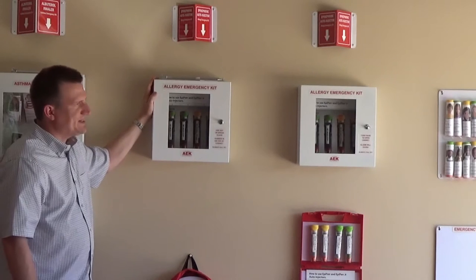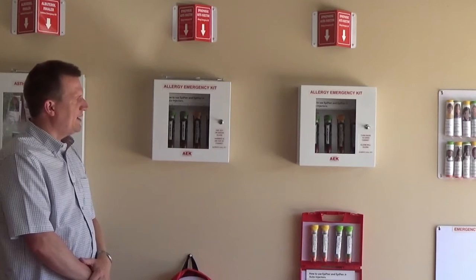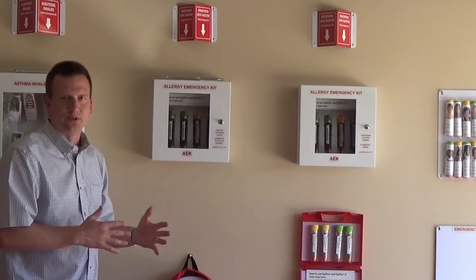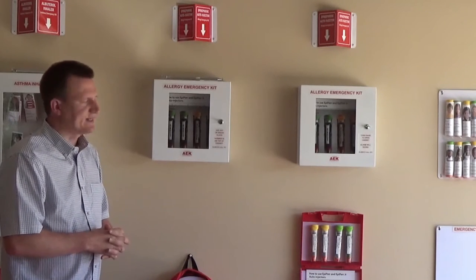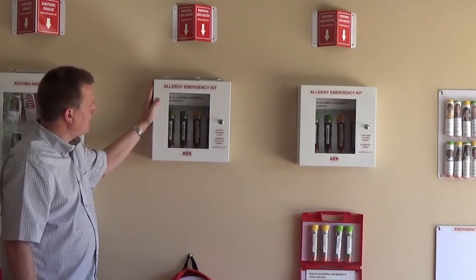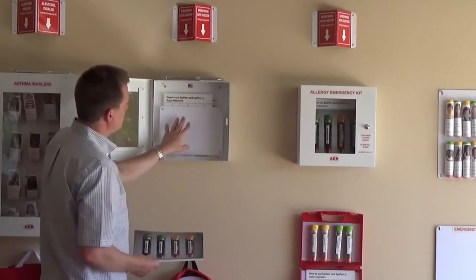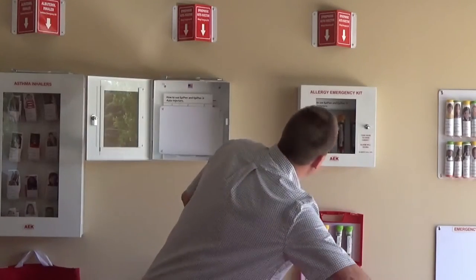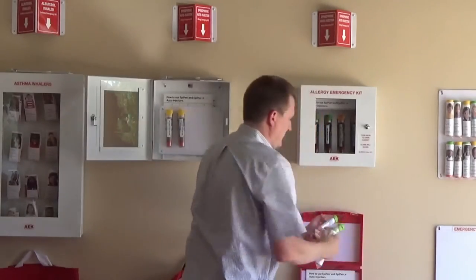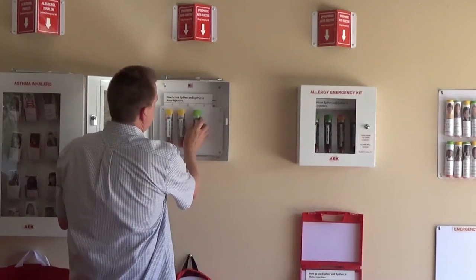These cabinets are very commonly installed next to defibrillator cabinets, or anywhere where you have a concentration of children, especially if you have food or exposure potentially to bee stings or insect stings. The hallway cabinet holds four or even six epinephrine auto-injectors. The concept is that there is a velcro back to it, so when you have EpiPens they stick in here. You just basically put a velcro sticker on the EpiPen and they go right in the cabinet, and that way they stay visible.